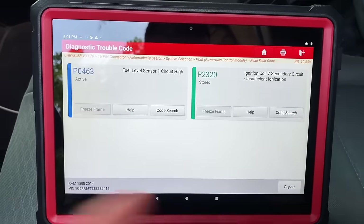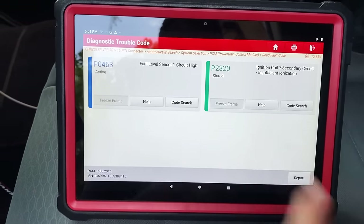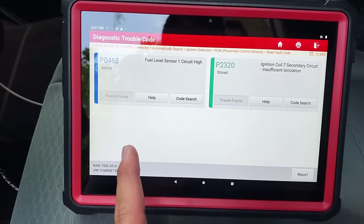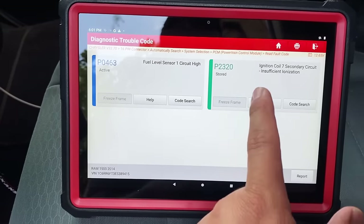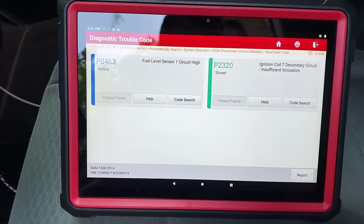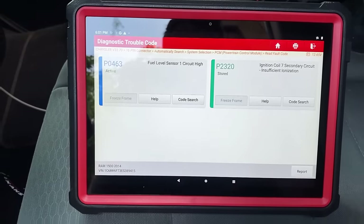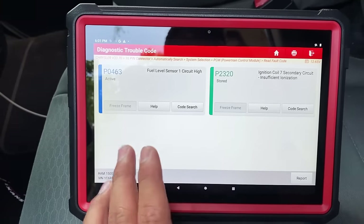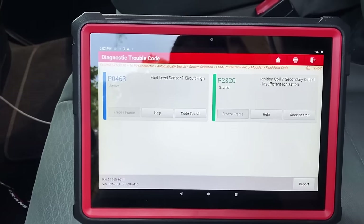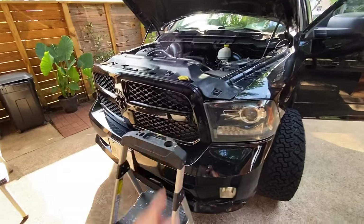There was also a P0307 cylinder number seven misfire code present alongside the P2320. Now, before I broke out the camera I did a quick test — I swapped the number seven coil for the number three coil. Let me take you under the hood and show you what I found.